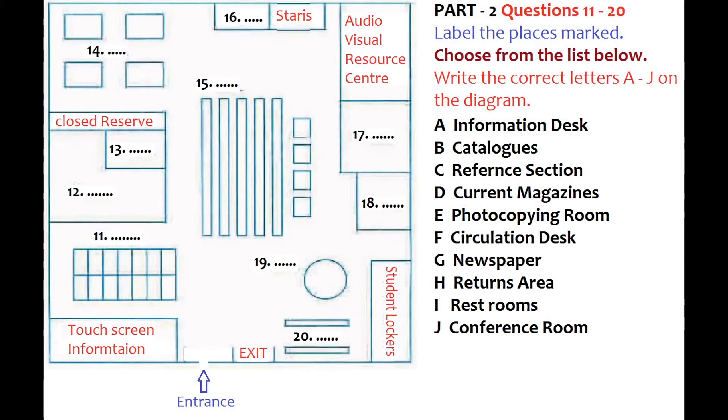Now turn to Part 2. Part 2. Listen to the guided tour commentary and answer questions 11 to 20. You now have some time to read questions 11 to 20 first.